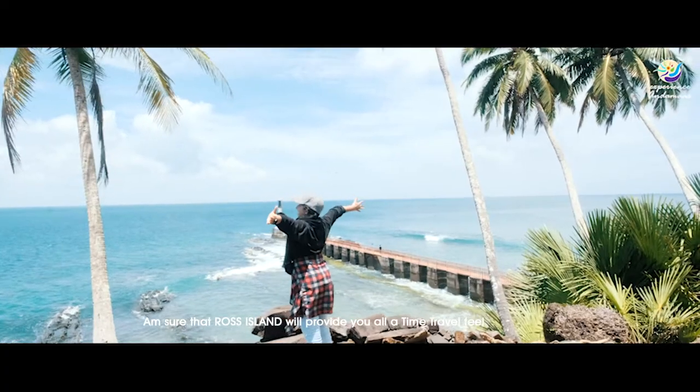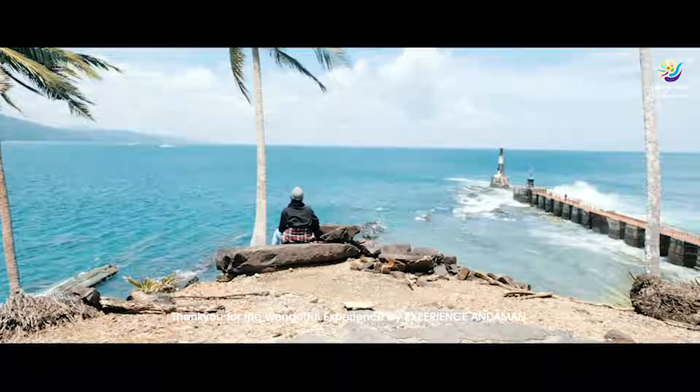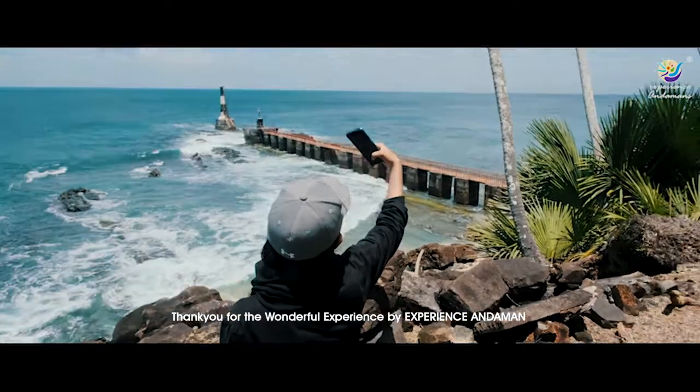I'm sure that Ross Island will provide you all a time-travel feel. Thank you for the wonderful experience.